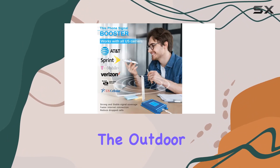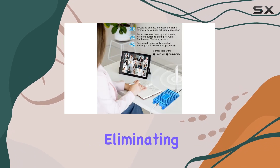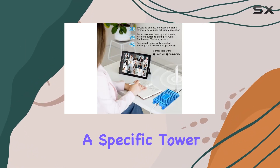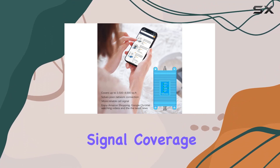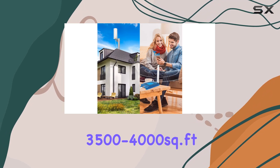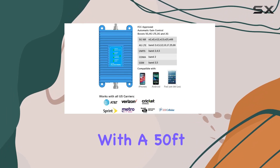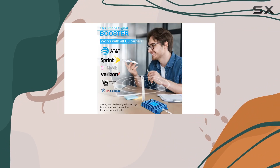Installation was a breeze. The outdoor omnidirectional antenna captures signals from all directions, eliminating the need to point it towards a specific tower. The indoor antenna covers 360 degrees of signal coverage, suitable for 3,500 to 4,000 square feet, or 2 to 4 rooms. With a 50-feet coaxial cable, you can easily separate the indoor and outdoor antennas.